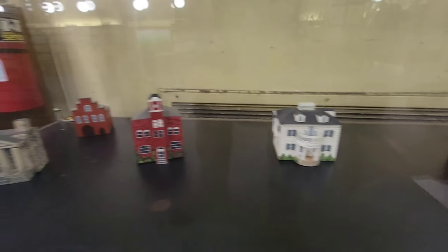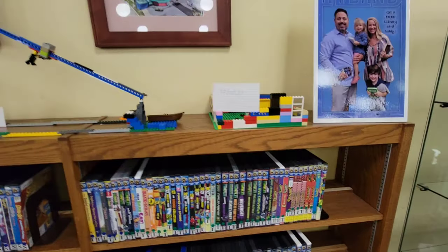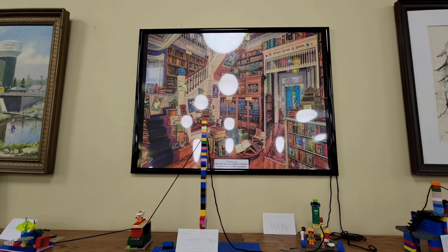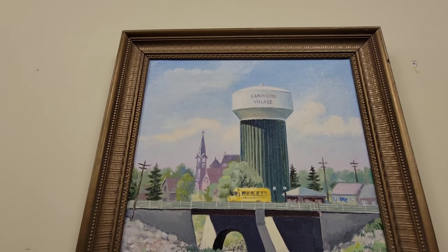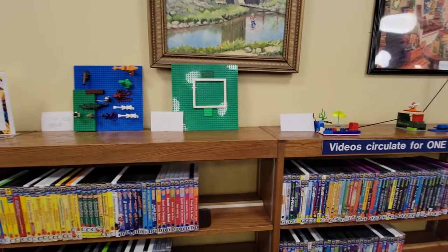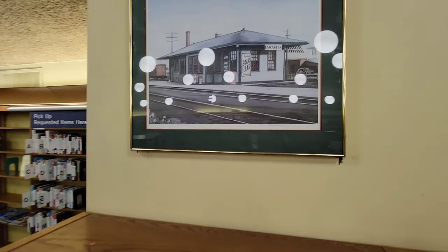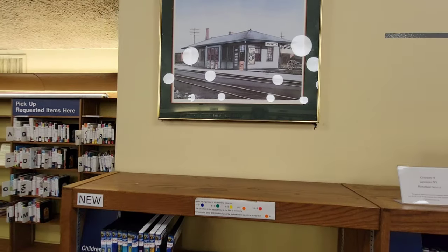All the little buildings in Lancaster here. I saw my lights in here and a reflection on the dots everywhere.